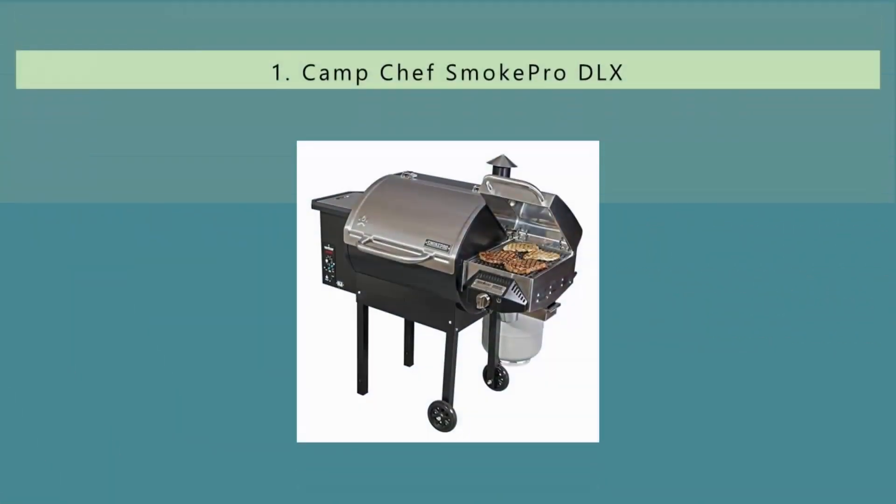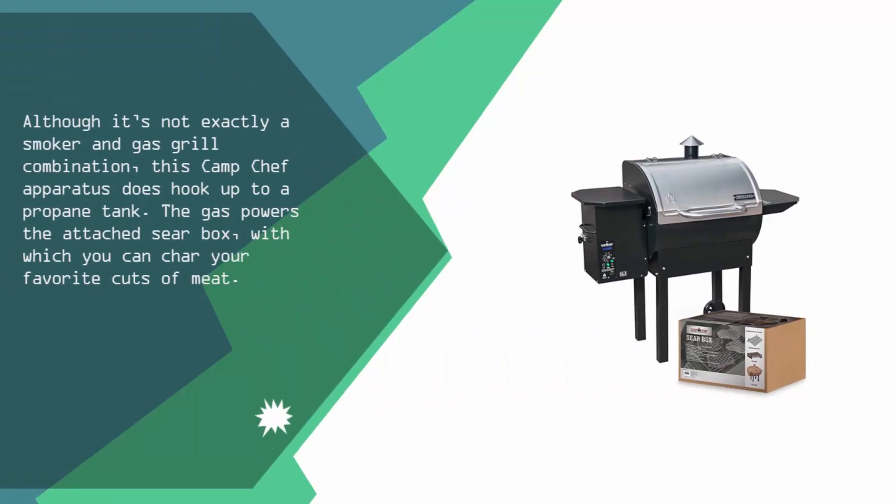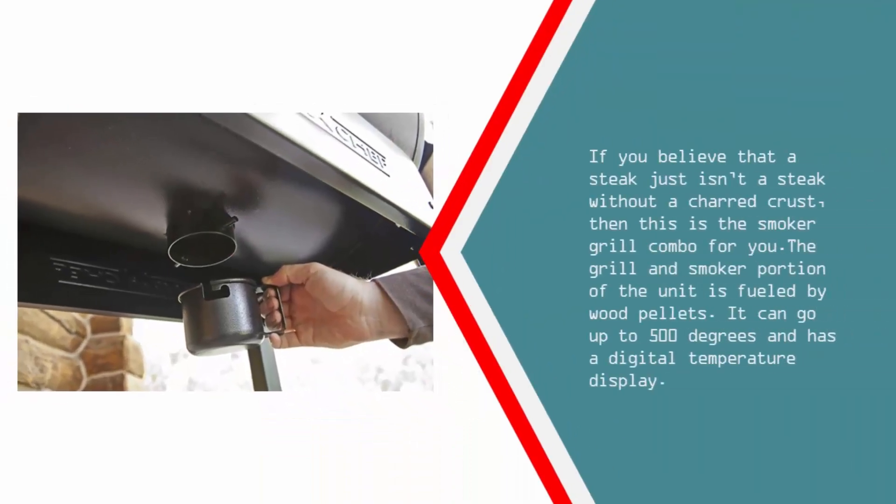And coming in at number one: although it's not exactly a smoker and gas grill combination, this Camp Chef apparatus does hook up to a propane tank. The gas powers the attached sear box, with which you can char your favorite cuts of meat. If you believe that a steak just isn't a steak without a charred crust, then this is the smoker grill combo for you. The grill and smoker portion of the unit is fueled by wood pellets, can go up to 500 degrees, and has a digital temperature display.